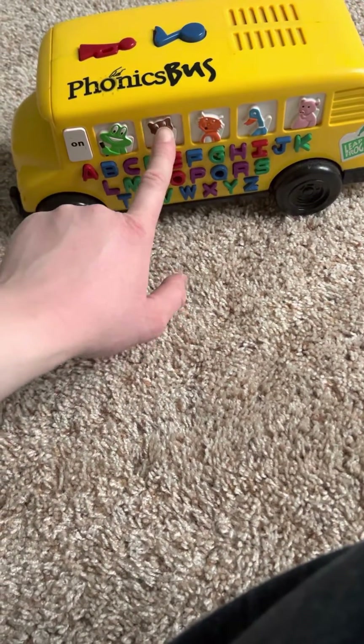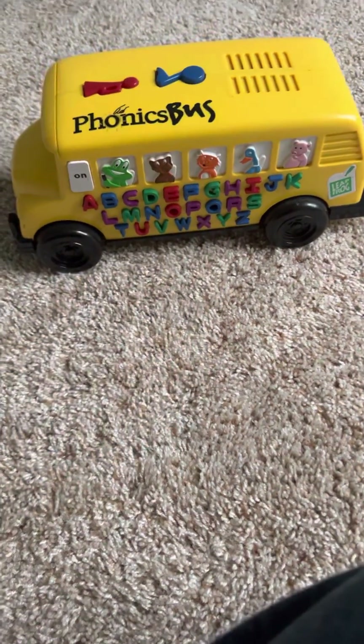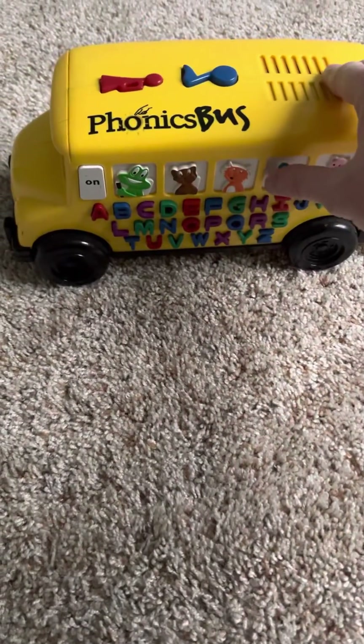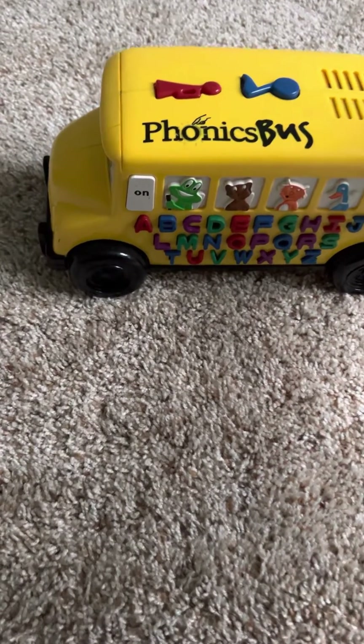Dog says... Cat says... Duck says... Pig says...